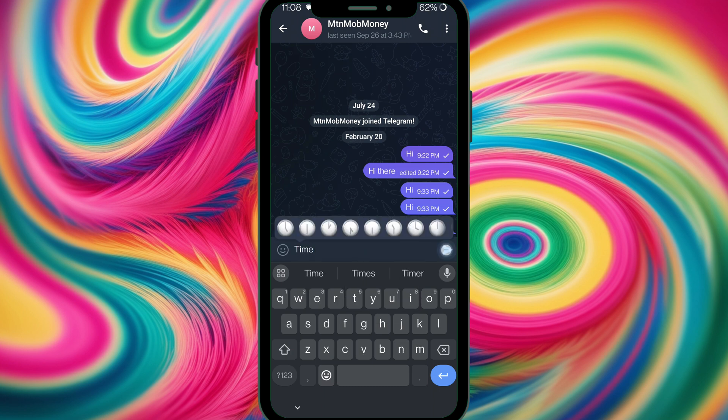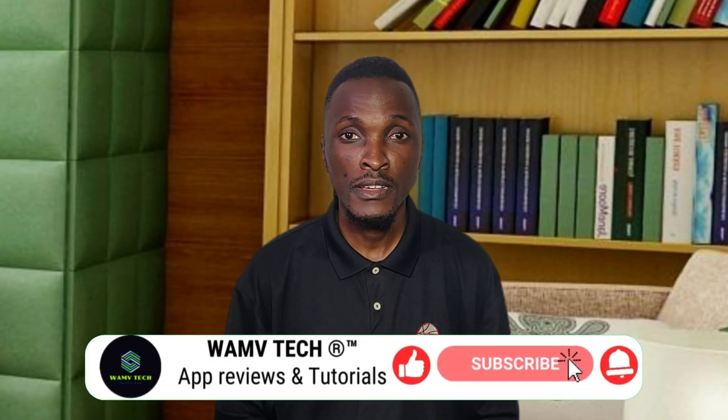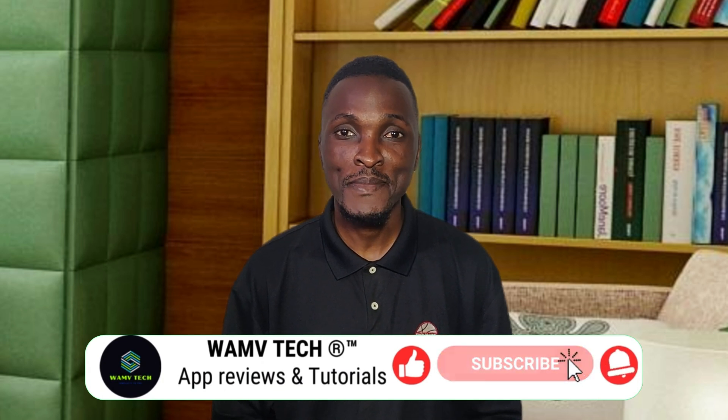As a bonus feature: long press the send button and select 'Send when online.' This means the message will be delivered and become visible to the recipient only after they come online. Those are the game-changing Telegram features — let me know in the comments which is your favorite. If you found this video helpful, give it a thumbs up and subscribe. Thank you for watching — until next time, blessings!